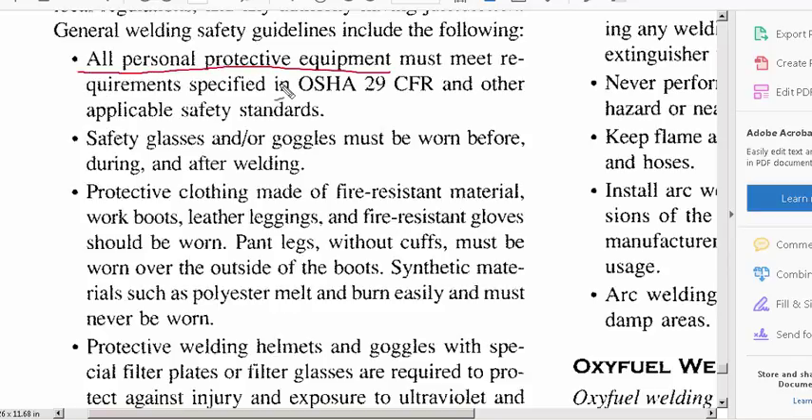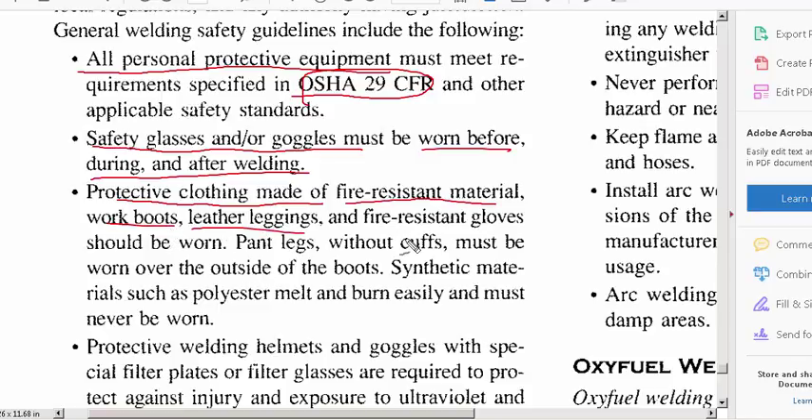All your personal protective equipment must meet OSHA 29 CFR regulations — that's one important standard OSHA enforces. You also need safety glasses or goggles before, during, and after welding. Your protective clothing should be made of fire-resistant material, work boots — typically steel-toed — leather leggings, and fire-resistant gloves.